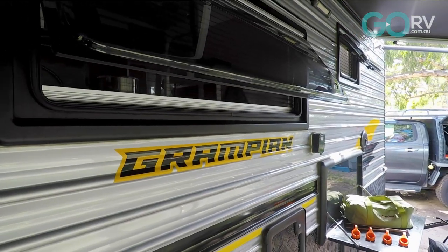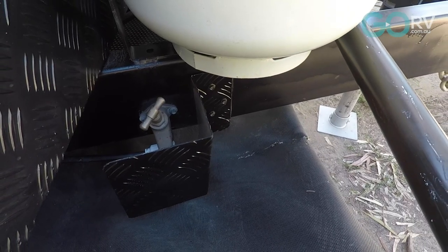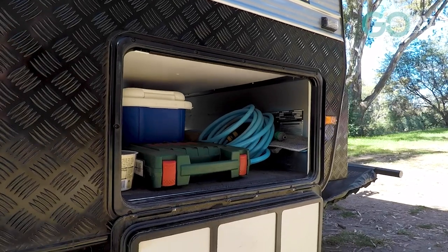You know the guys at Hilltop pretty well, don't you? Dan and Doola, who own the company - what can you tell me about them? Well, they're very welcoming. We went to the factory when we were considering buying a Hilltop and they were very friendly people, very professional. Dan runs good quality control within the factory.